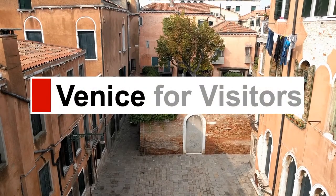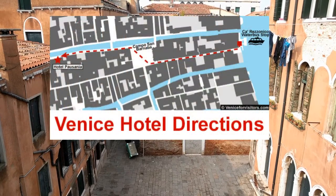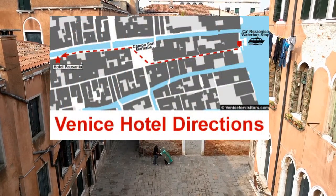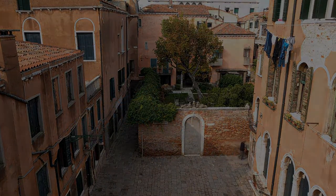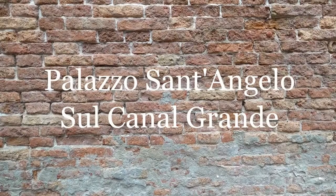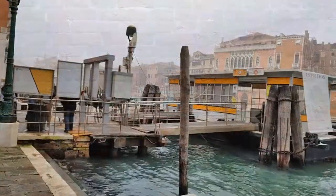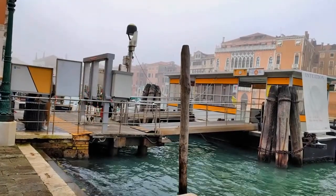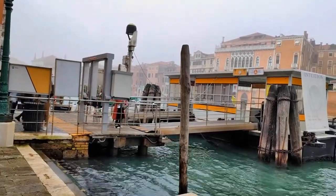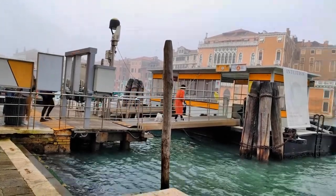Hello, this is Durant at VeniceForVisitors.com with another in a series of walking directions to hotels in Venice, Italy. Our destination today is the Palazzo Sant'Angelo sul Canal Grande. We'll begin our walk at the Sant'Angelo Vaporetto stop, which is also used by the La Laguna Orange Line boats from Venice Marco Polo Airport.